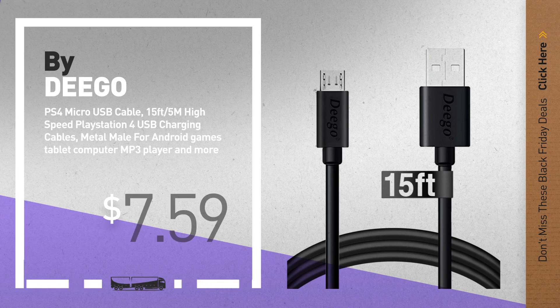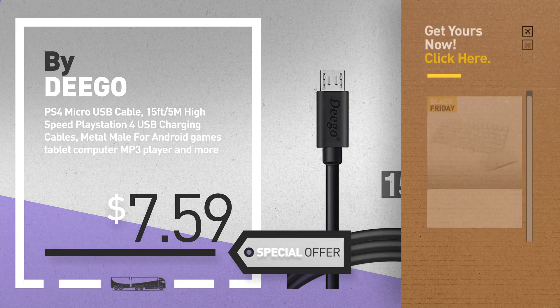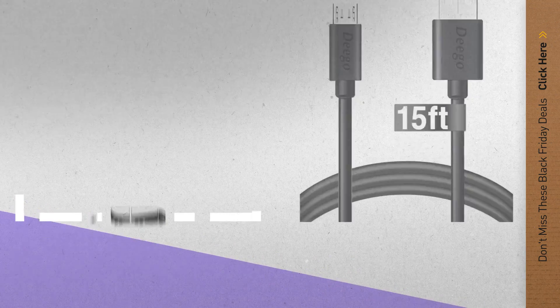Number 9, by Digo. Get these great Black Friday deals now — click the circle for real-time updates. Number 10, by Apple.